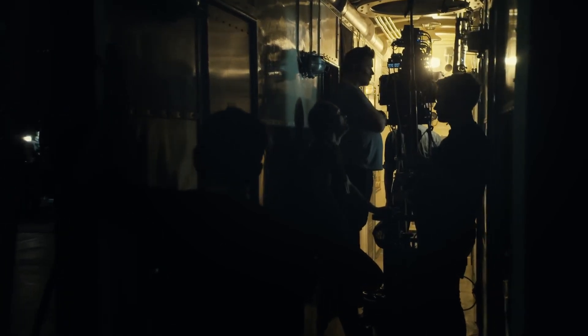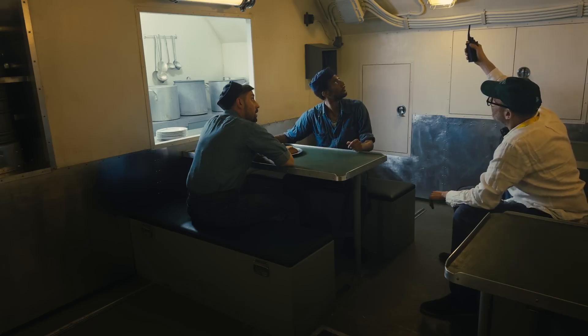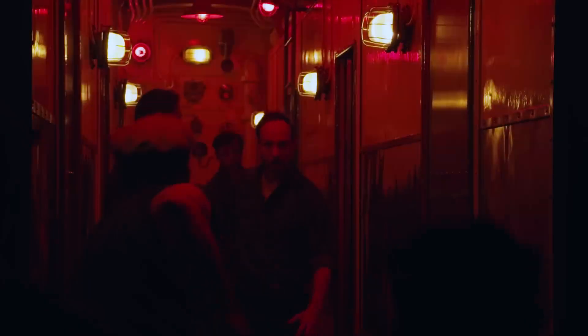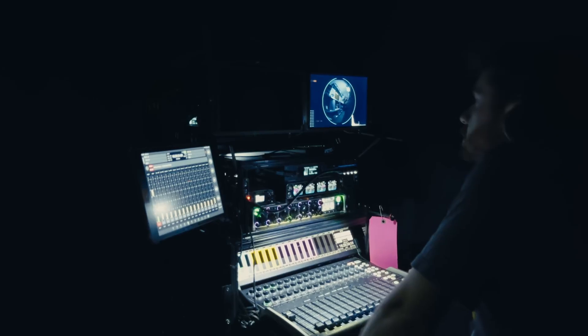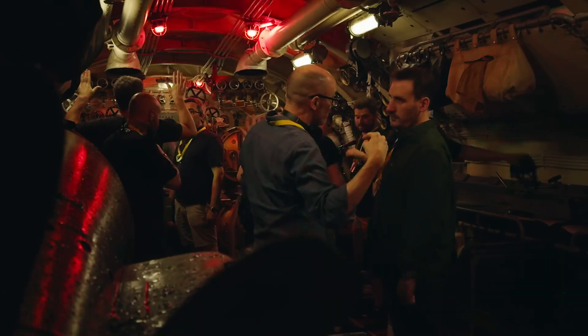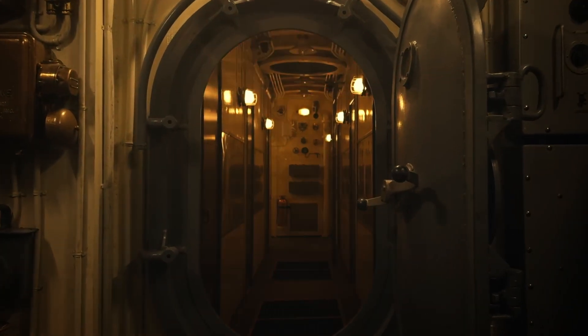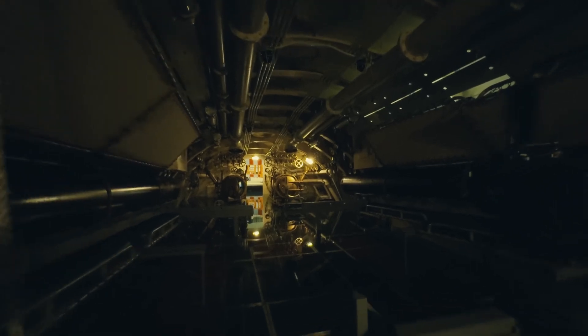We had to change our ways of thinking about filmmaking. You have to integrate the sound into the setting. You have to integrate the lights into the set, because you can't put up any lights anywhere. It basically challenges us in every way.